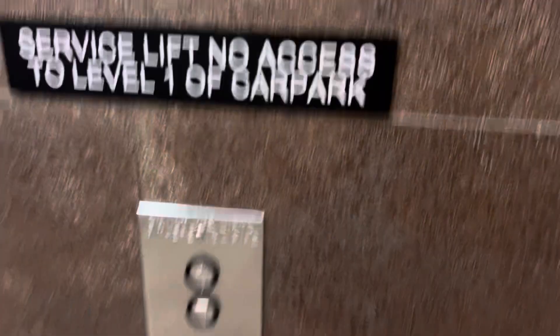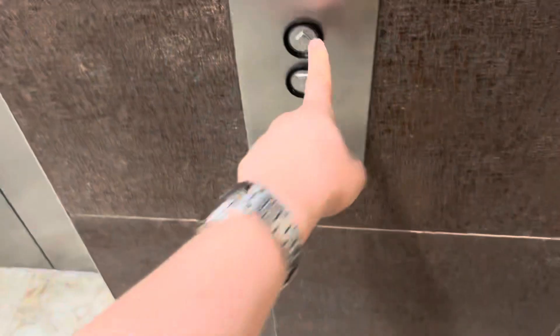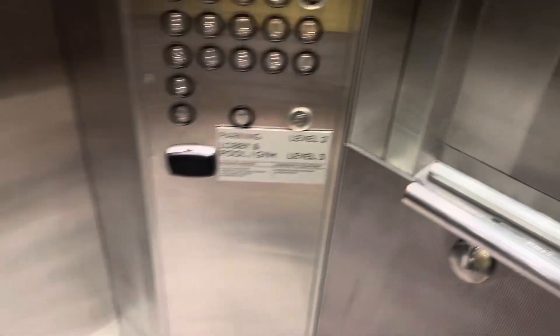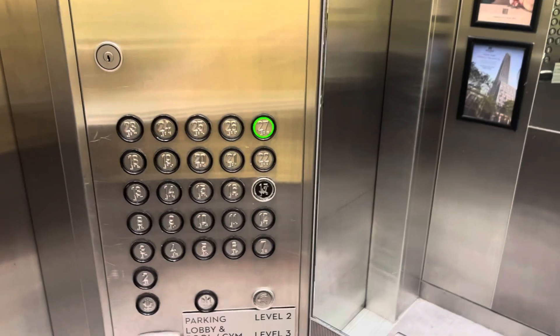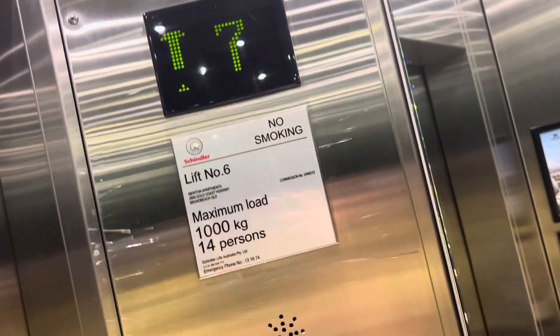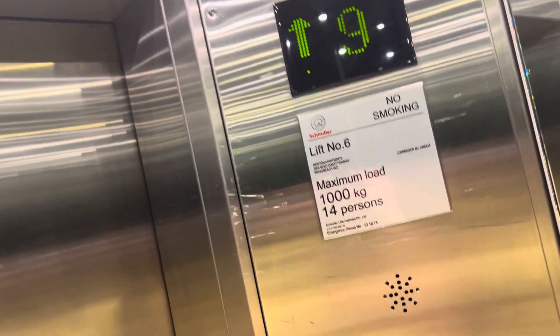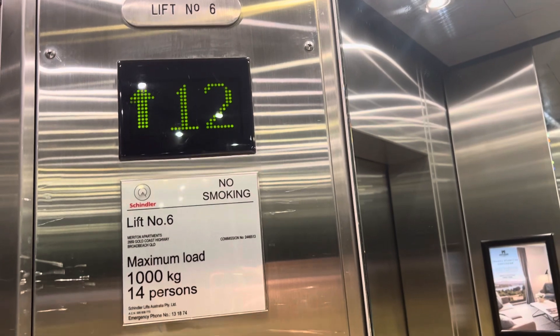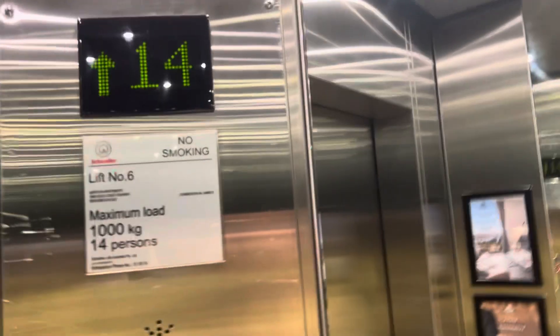Here is the South Tower lift at Meriton Broadbeach. This one is a service lift — no access to level one. Go to 27. This one is quiet. This is a Schindler 5400.